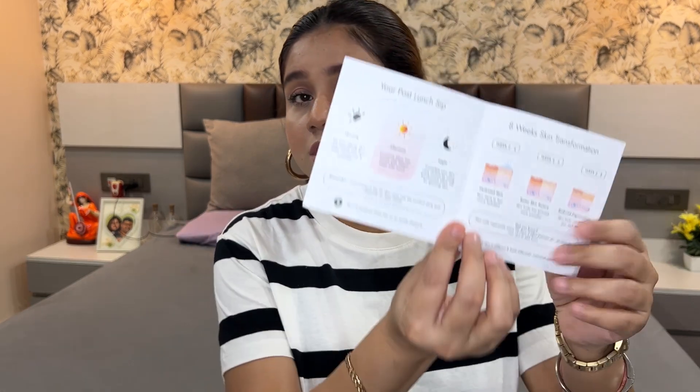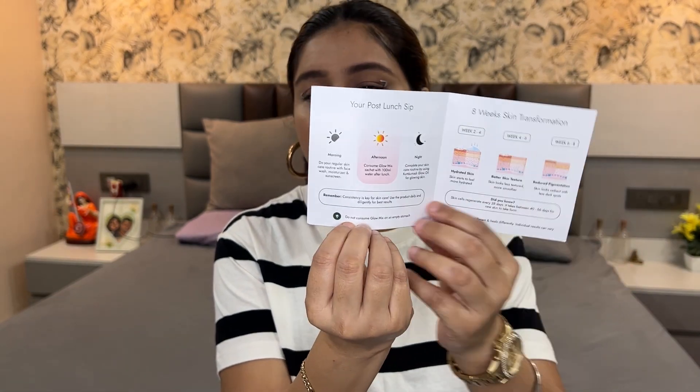Make sure you don't consume it on an empty stomach — it's mentioned on the packaging that you should not drink this powder without having eaten something. One glass per day. Kapiva Glow Mix is a drinkable Ayurvedic skincare formula with herbal ingredients including Vitamin E, B6, B12, and more. This drink is super easy to consume, so you can get glow on the go — that's their tagline.